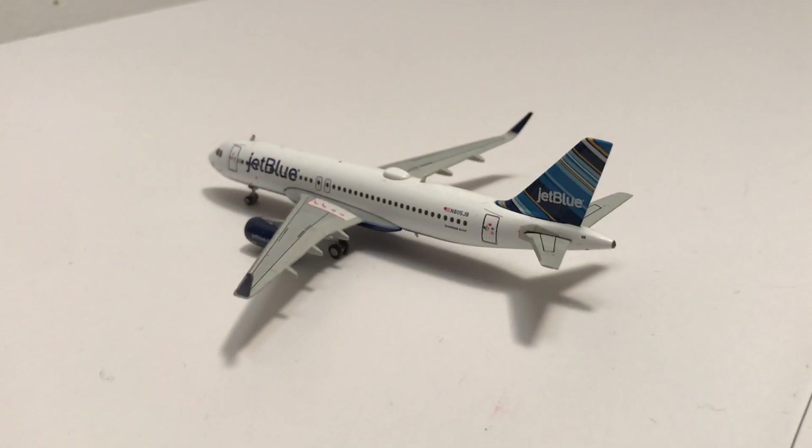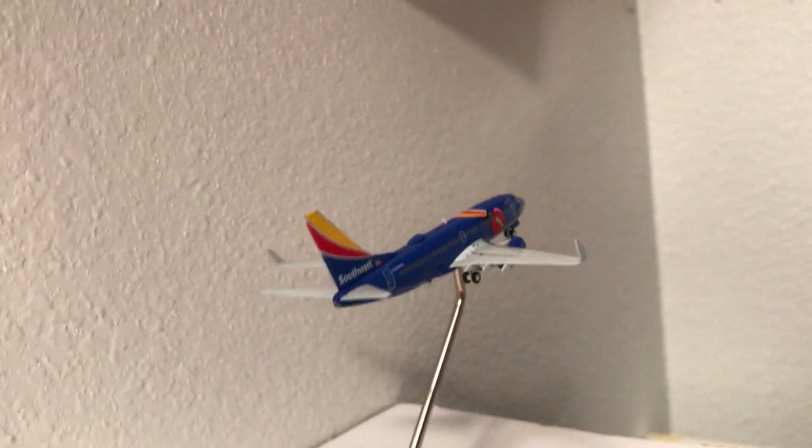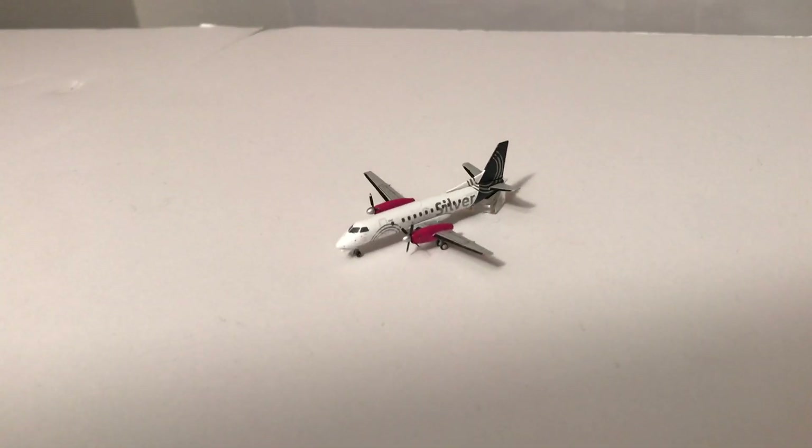Moving over to our taxiway: a JetBlue A320 holding short of the imaginary runway for a flight to New York LaGuardia. Southwest 737-700 Triple Crown One taking off to Dallas Love. Silver Airways Saab 340B+ to Orlando.